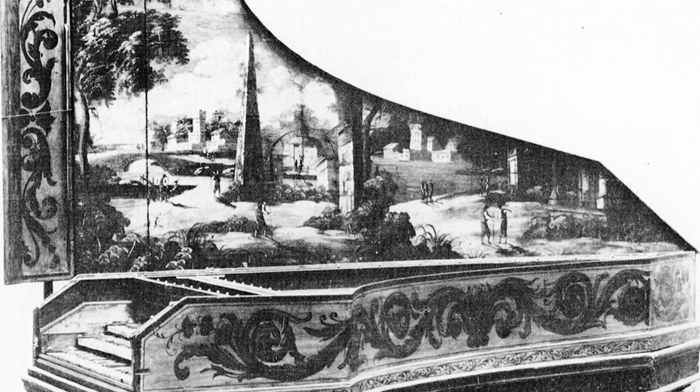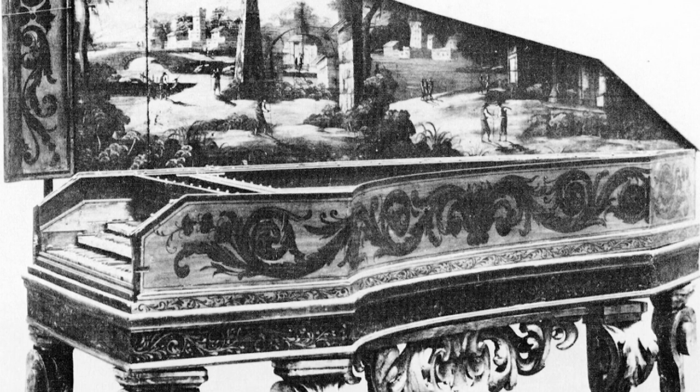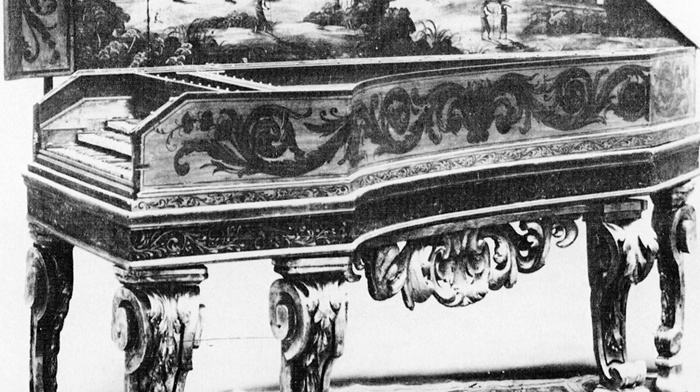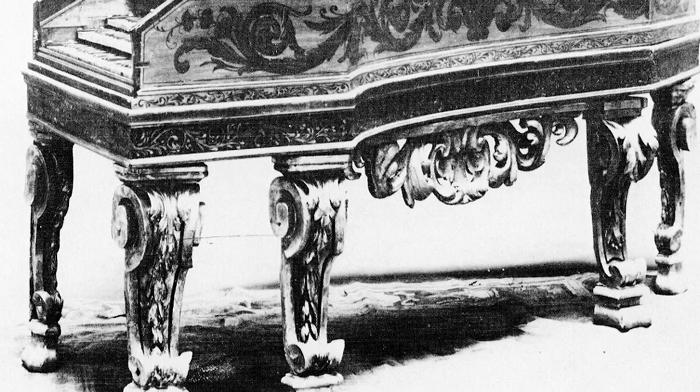There is a picture of this newly created old instrument in Frangiolini's catalog from around 1908. If you look closely, you will see that it looks completely different to the way it does today. Most likely, this means that Frangiolini's 1908 version didn't sell.